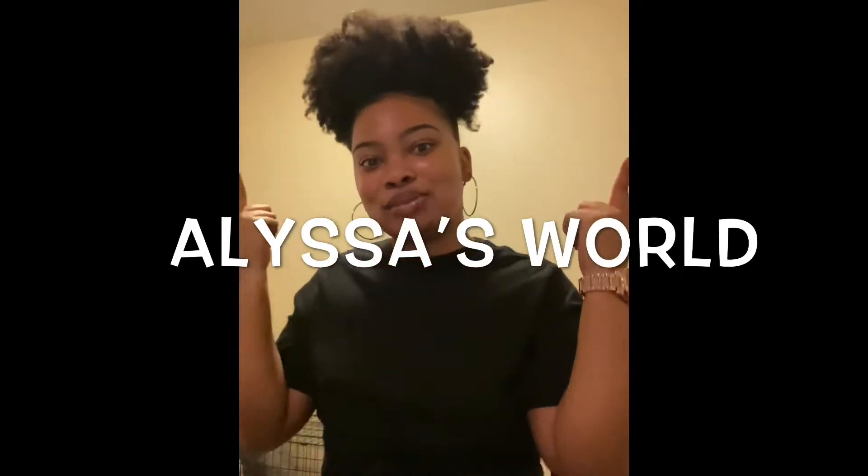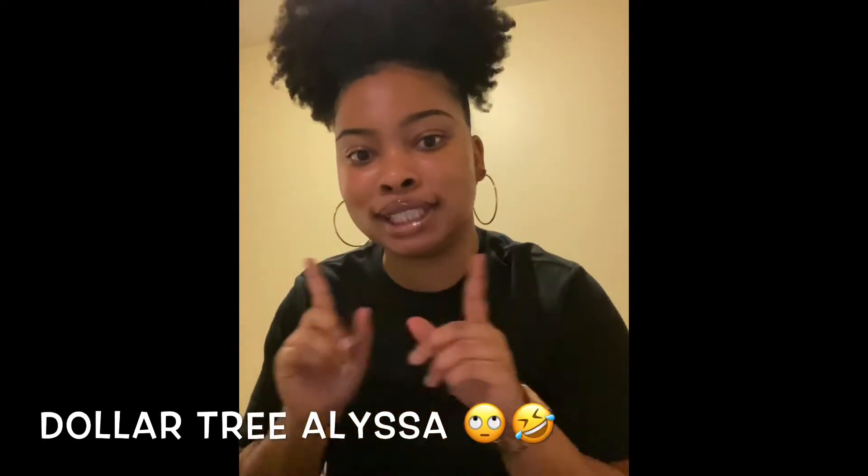Hey everyone, welcome back to Alyssa's World. Today I'm going to be doing a Dollar General haul. I'm going to show you some good things that you can get for the low, and I'm going to show you what I got. So let's get into the video.